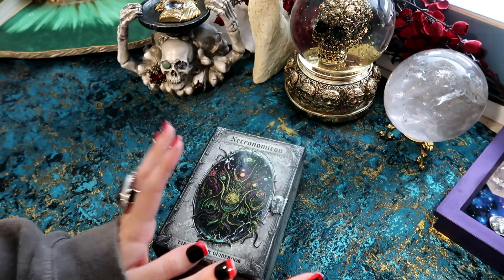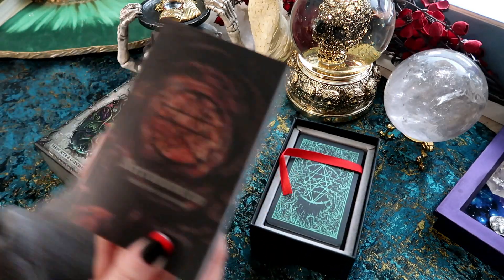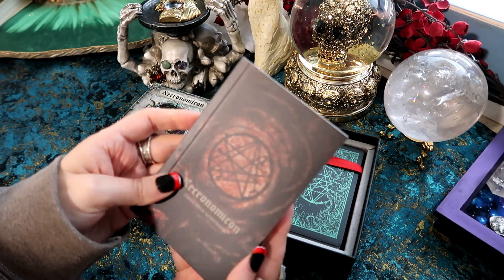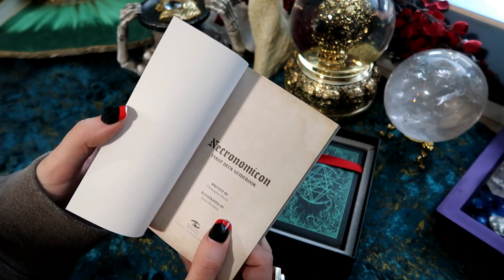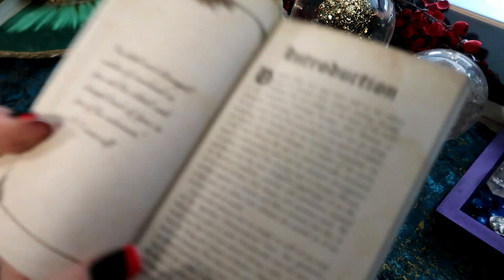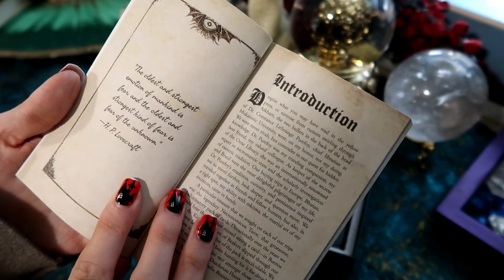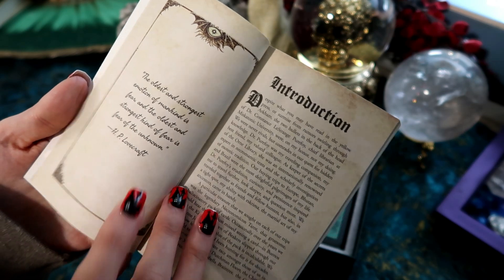Let's take a look at the guidebook first. It looks very witchy, very cool. This was written by Christopher March and illustrated by James Boosma. I love the kind of old-style antique looking paper they've used for this. The oldest and strongest emotion of mankind is fear, and the oldest and strongest kind of fear is the fear of the unknown. I love that so much — that is such a good quote.